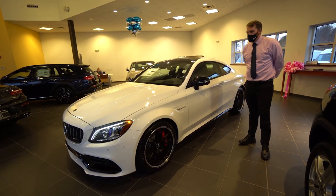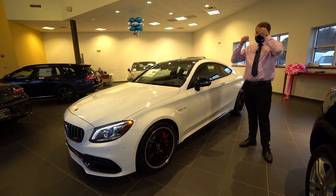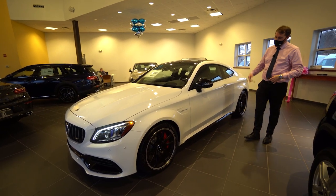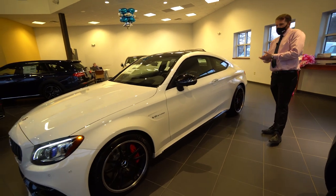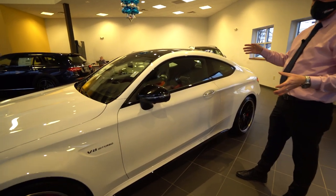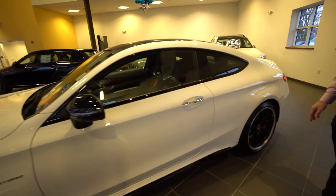This car has lots of features up front. We do have adaptive headlights, so those headlights are going to be bending around corners. Adaptive high beam — so automatic high beam. This car also has a driver assistance package, so it's going to be semi-autonomous driving.